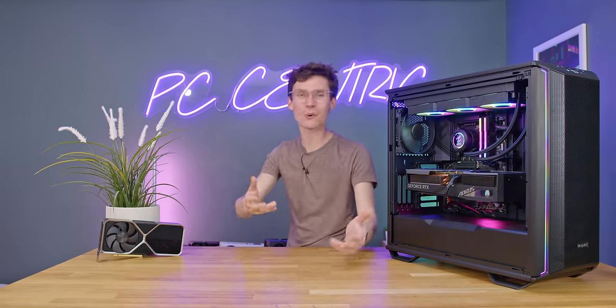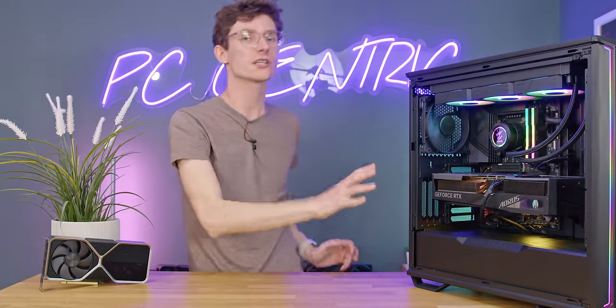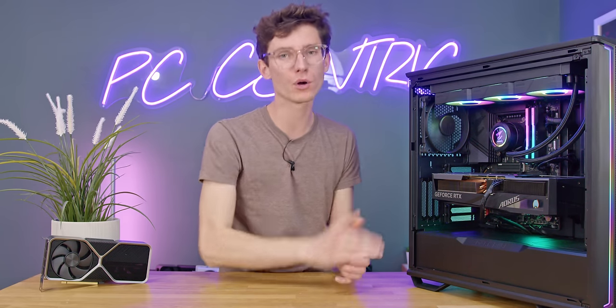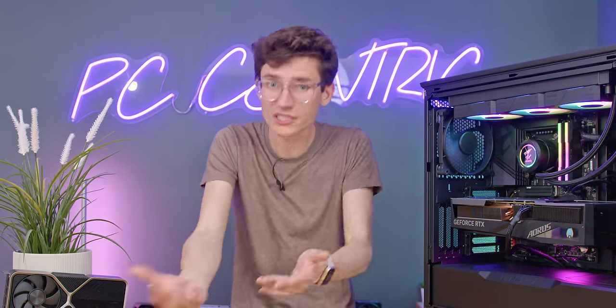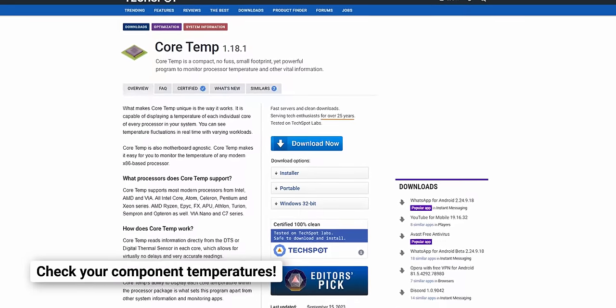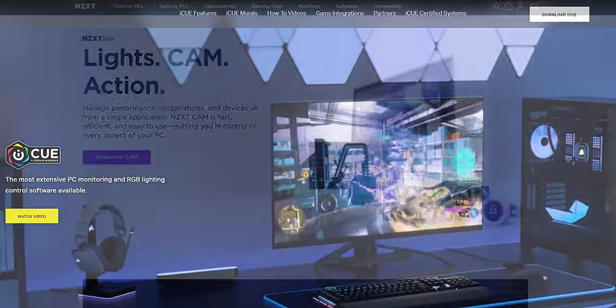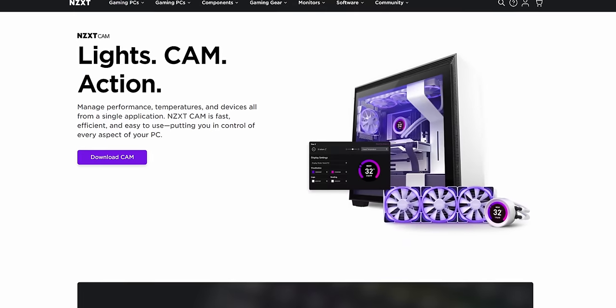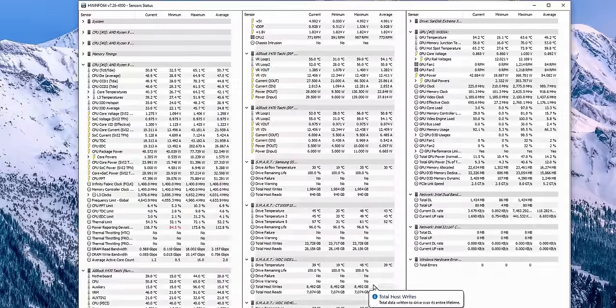A big PC mistake loads of people make is not monitoring the temperatures of what's in their PC. I'm not saying you need to do it every five seconds, but downloading something like Core Temp or another CPU monitoring tool is really going to help your PC's longevity. You can set up alerts so that if your temperature hits over 90 degrees, you get a notification. There are loads of great free tools available — I use Core Temp personally, but Corsair iCUE or HWiNFO are perfectly fine too.